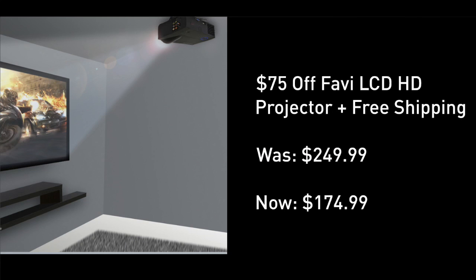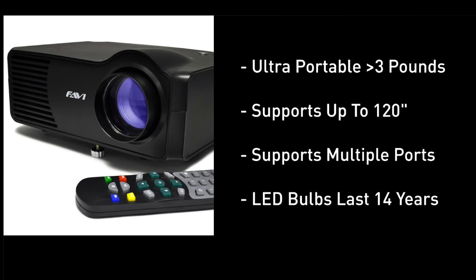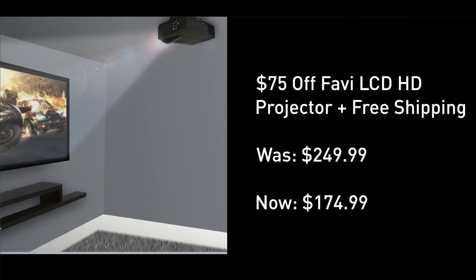My favorite deal today: $175 for a beginner portable projector. Free shipping, MSRP at $250. Ultra portable, weighing in at under three pounds. It can reach a large wall from up to 10 feet away. Comes with a remote, super energy efficient. And my morning show director, Spanx, put this to the test.